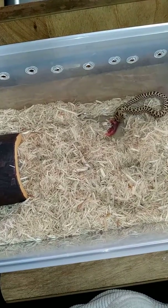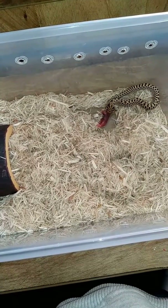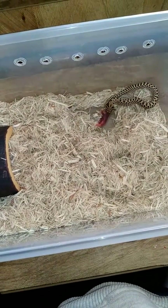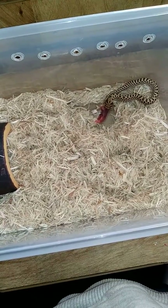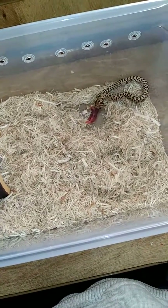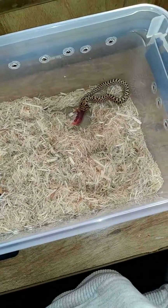I am interested in learning how to get them off of unscented mice, because I do plan on breeding him and I definitely do not want to be selling baby hognoses that have to have scented mice.